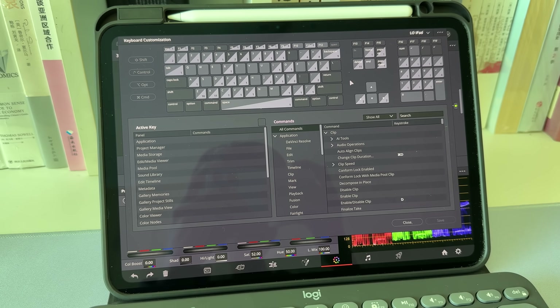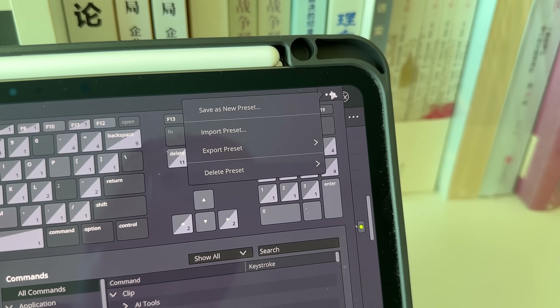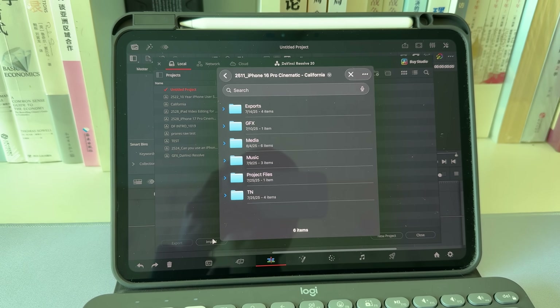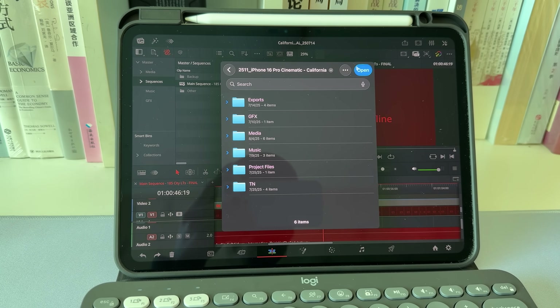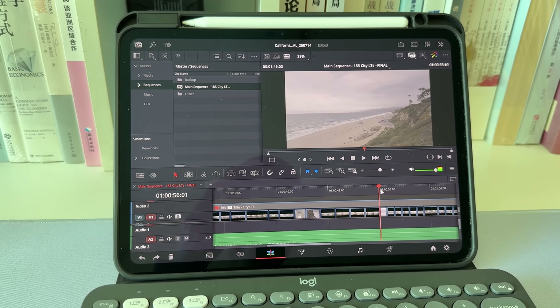The iPad version shares all the same keyboard shortcuts with the desktop version. I can even import my keyboard customization from my desktop, so after switching to my iPad, I don't need to learn anything new. The iPad version of Resolve is also compatible with all project files and media files from the desktop. You can open a project you started on your Mac directly — the only thing you need to do is relink the media files, because the file structures on macOS and iPadOS are different, but it only takes a few seconds.